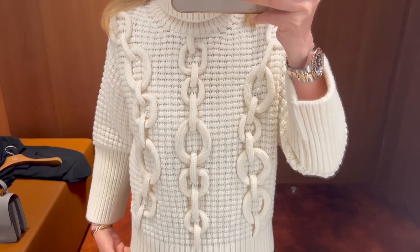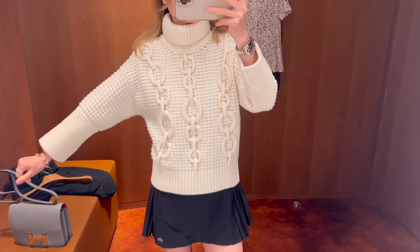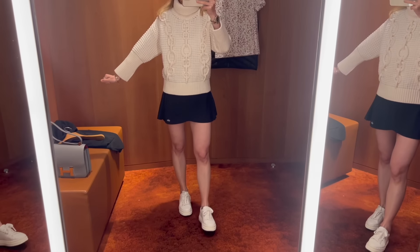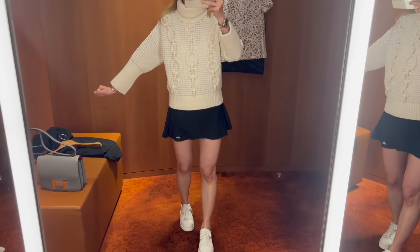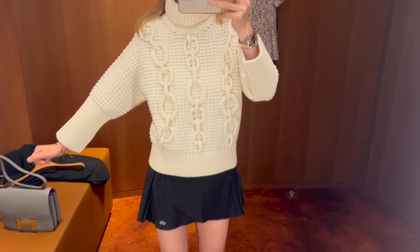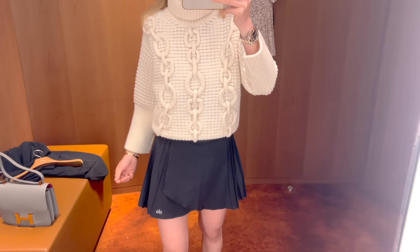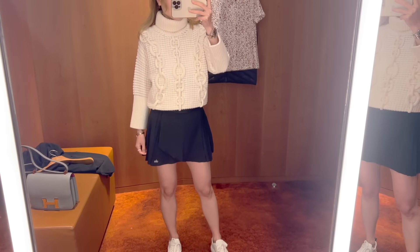This turtleneck chunky knit is in a wool and cashmere mix material with ripped details. The sleeve is three-quarter length rather than full length. It's a very cozy and fun piece — I'm wearing size 38 here.